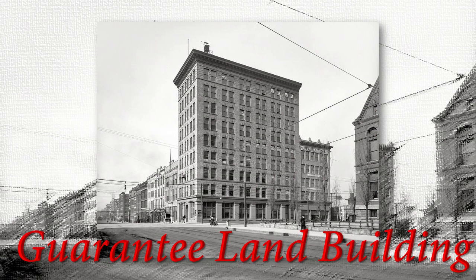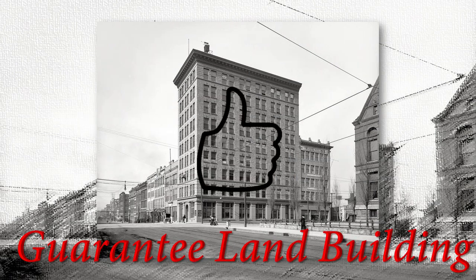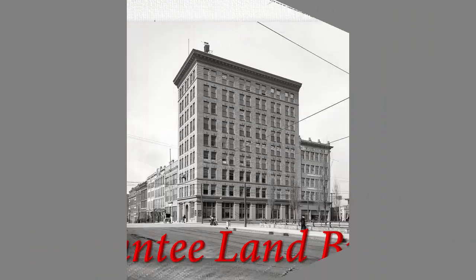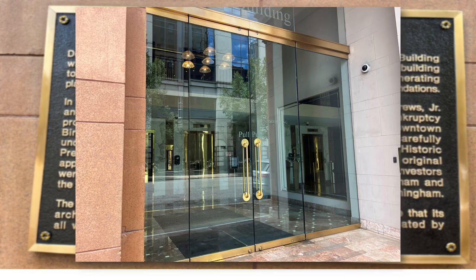It was also the first building to provide tenants with electric power from its own generators. Fresh water was pumped from a well drilled below the foundations. Did you ever think about how these buildings got power and water? The Title Building was erected in 1902. But now, this is what we see — a beautiful skyscraper with glass doors, all modernized.